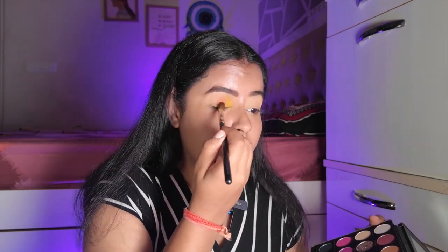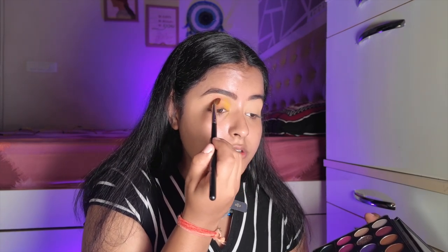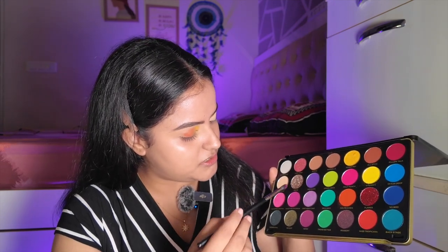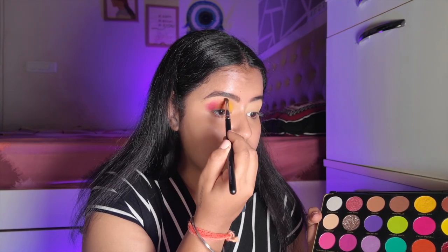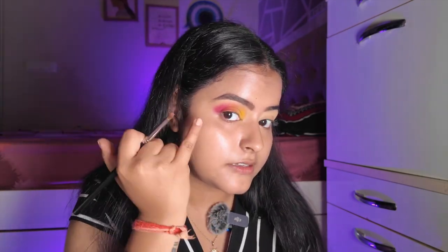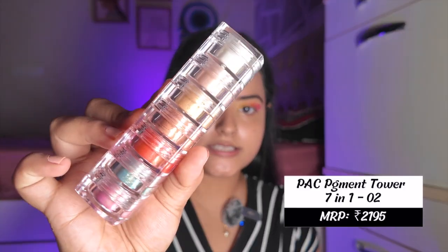I really like the pigmentation on this palette and it blends really well so I don't need to do much work. Now picking up 'Taste the Rainbow' and placing it on the outer corners, blending it well. The colors are very good — the only fallout was a little from the yellow; the rest had none. Now taking the shade 'Honeypot' and placing it in the inner corner — wow, I love this color!